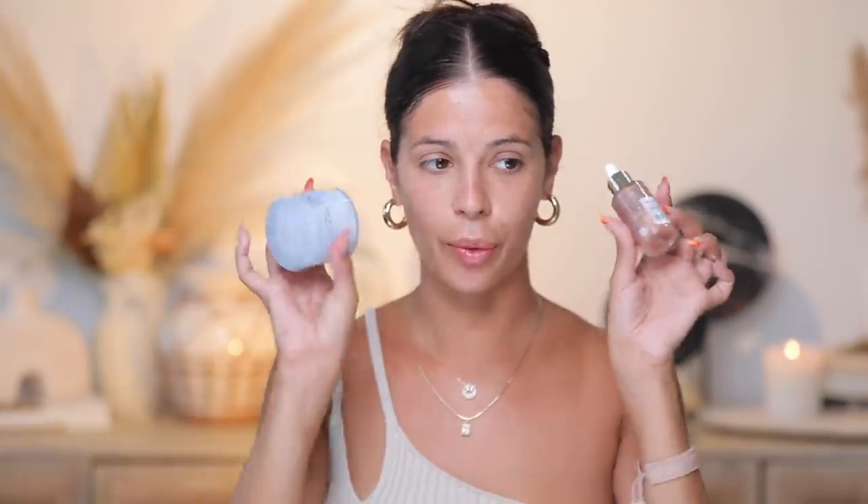My forehead needs the serum. Wow, look at the glow! Oh my neck — okay, so the serum is a hot yes so far. I'm a little obsessed. So we're adding these to our makeup bag.